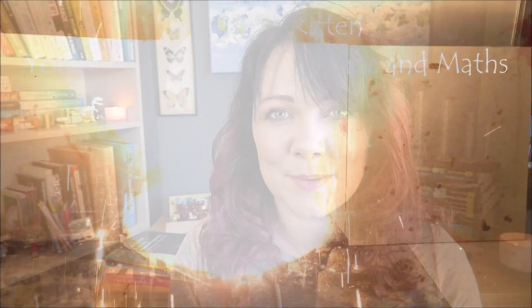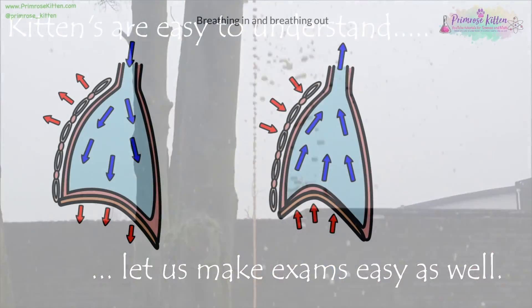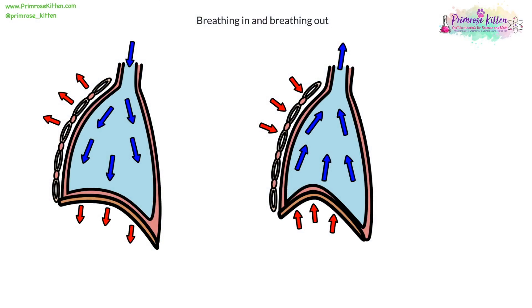Hey guys, in this video we're going to be looking at the mechanisms behind breathing — the mechanism of breathing in and breathing out. Breathing in is inhalation and breathing out is exhalation.